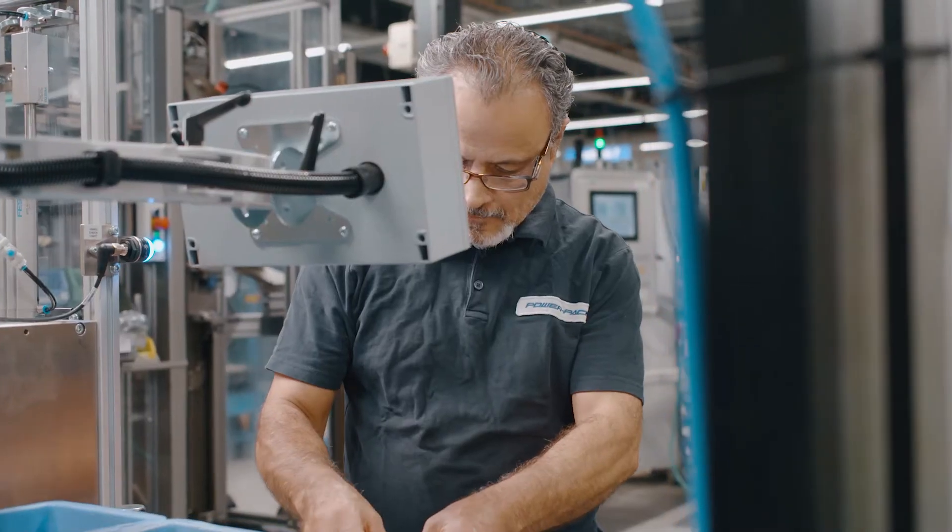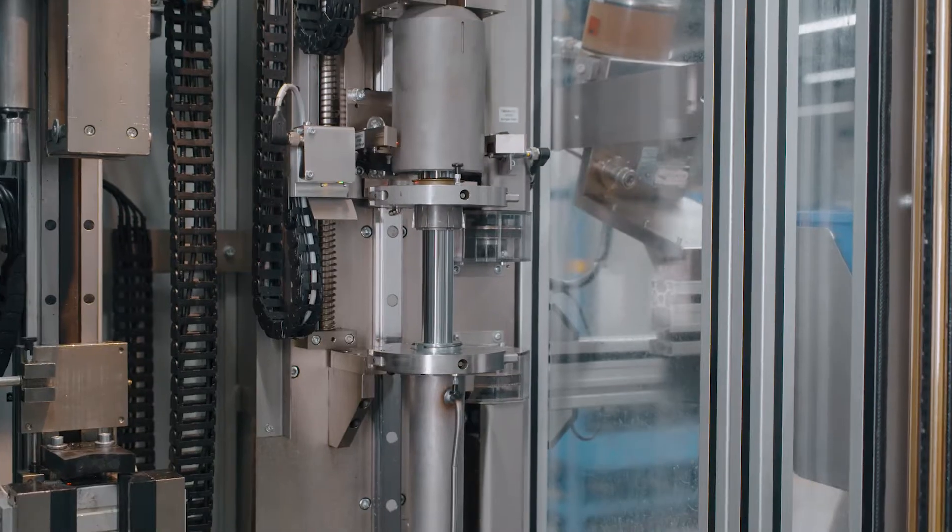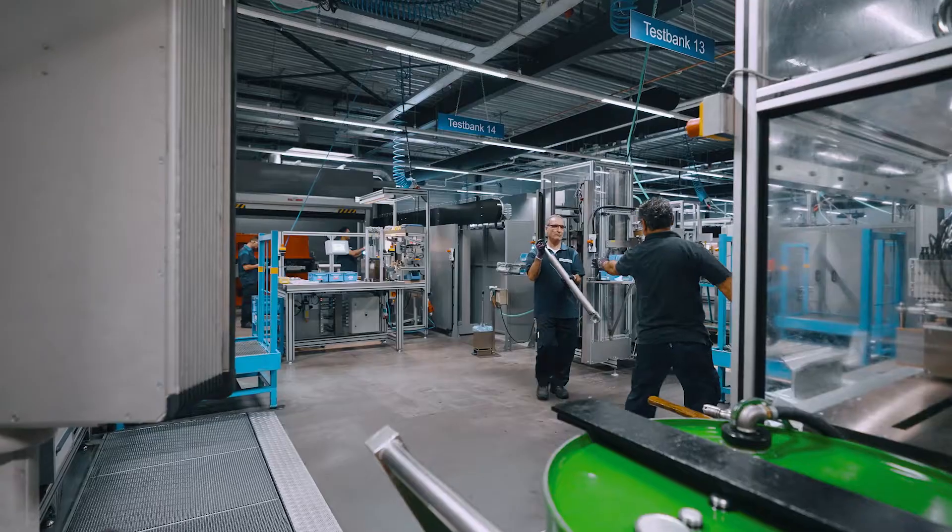Every product is subjected to a final test as the last process step in the flow. The role of our employees is still very important.